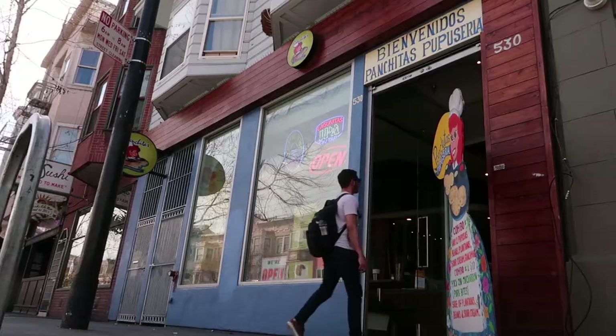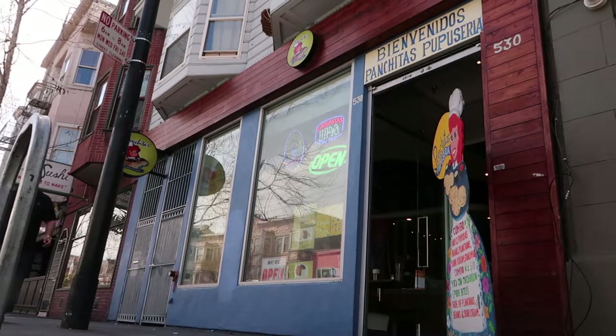I made it to the area between Valencia and Mission Street. This is where you can find the popular and well-known locations here at the Mission District. I've been looking for a place to eat for about half an hour and I'm getting hungry, so I decided to visit a place I've been to before — it's called Panchitas Pupuseria, right behind me. The food is great and I'm really looking forward to it.